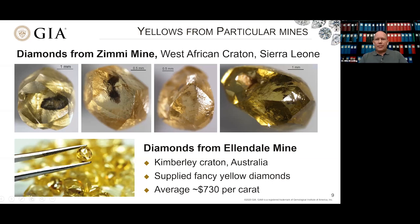Certain regions and diamond mines are famous for producing yellow diamonds, particularly canary yellow diamonds. The Zimmi mine in Sierra Leone on the West African Craton quite often produces highly saturated yellow stones. Also, the Ellendale mine in Australia is a quite famous supplier of yellow diamonds — the diamonds there tend to be very clean and valuable, averaging about $730 per carat, which is pretty remarkable given the quantity of diamond produced.